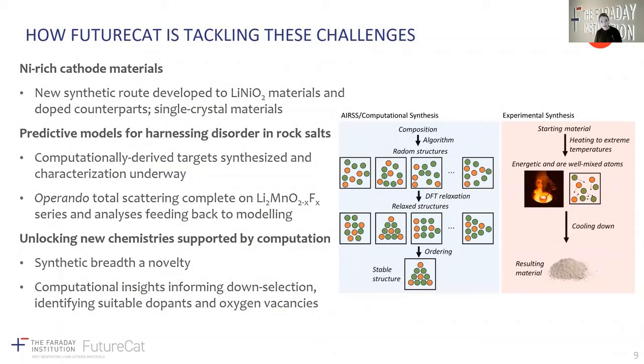This slide nicely summarises some of the key developments within the FutureCat consortium where we are directly tackling these challenges. The first is the development of synthetic routes to lithium nickel oxide and its doped counterparts in polycrystalline as well as single crystal form. The second is the development of models that can help describe the local structure of disordered rock salts, and in that way try to control or harness it, as well as the application of computational tools to guide our synthetic journey. Our strategic advisory board has highlighted the synthetic breadth of our consortium as a particularly novel aspect, and this in combination with computational insights is really guiding our discovery of new cathode chemistries as well as suitable dopants.